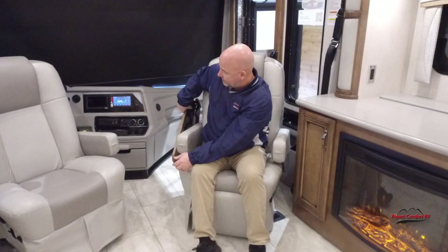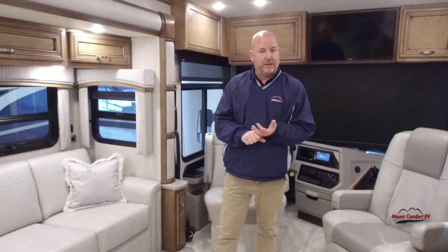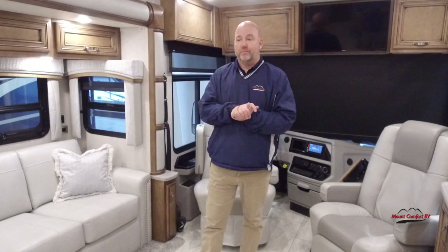This coach is built on a Freightliner chassis. We have the 360 horsepower Cummins engine tied with 800 foot-pounds of torque, connected to an Allison six-speed transmission, full air ride, and full air brakes. Great ride and drive in this. It's a raised rail chassis, which you'll see when we do the outside — there's great storage underneath. For this price point, this is a full-timer's coach if you wanted it to be, at a price point you usually don't find those at. This is our oldest 2022, so it needs to go — that's why we've been so aggressive on price.